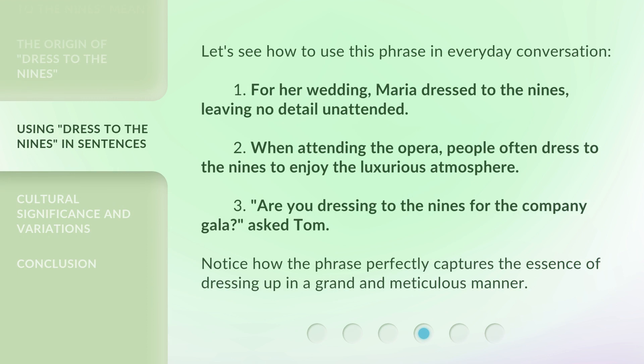Let's see how to use this phrase in everyday conversation. 1. For her wedding, Maria dressed to the nines, leaving no detail unattended. 2. When attending the opera, people often dress to the nines to enjoy the luxurious atmosphere. 3. 'Are you dressing to the nines for the company gala?' asked Tom. Notice how the phrase perfectly captures the essence of dressing up in a grand and meticulous manner.